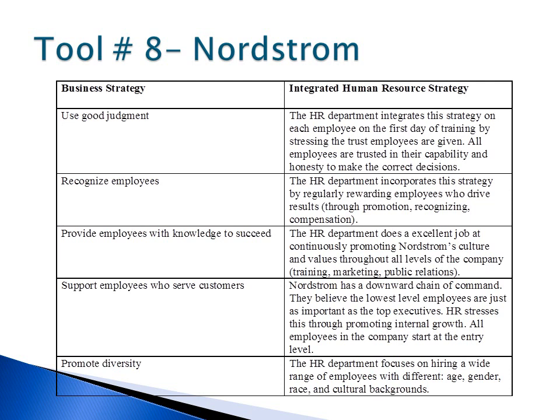For example, one of the top goals of Nordstrom is to promote diversity. The company stresses the significance of diversity because they believe it makes them more able to better serve customers. Nordstrom's total workforce in 2012 was 43.2% minorities and 71.1% women.